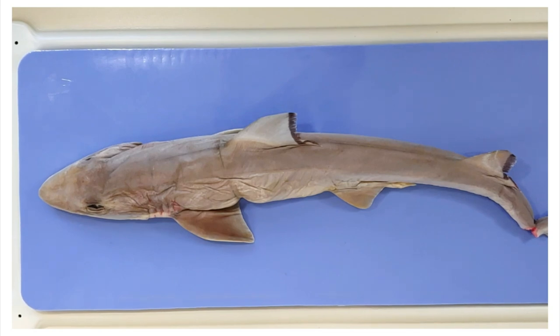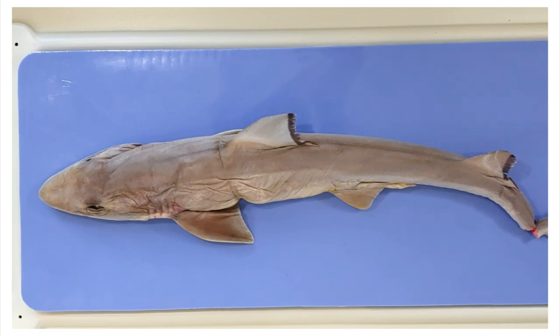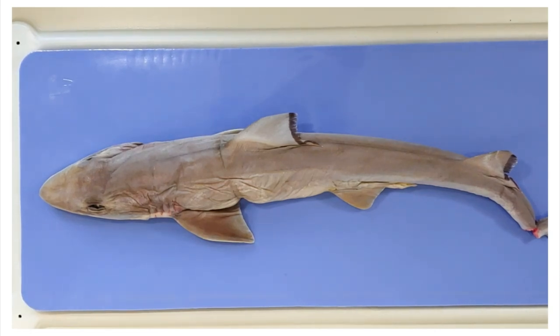Sharks are part of a group called cartilaginous fish, which is only the lamest name for a club ever, according to the association of bony fish. This means that the shark's skeleton is made almost entirely of cartilage, not bone. So the next time you see a shark, don't run — stand your ground and tell them to grow a spine.